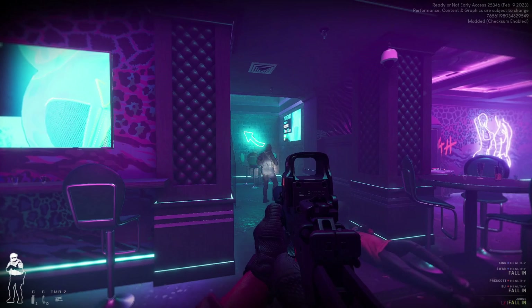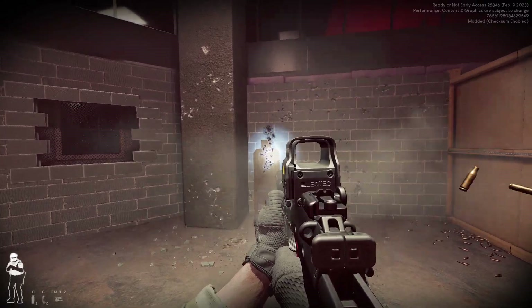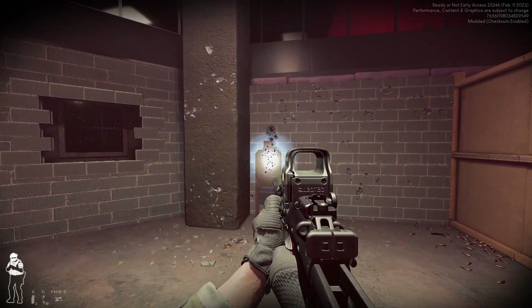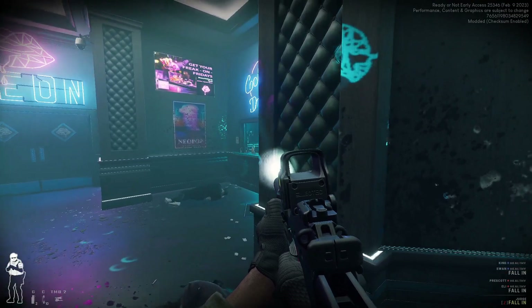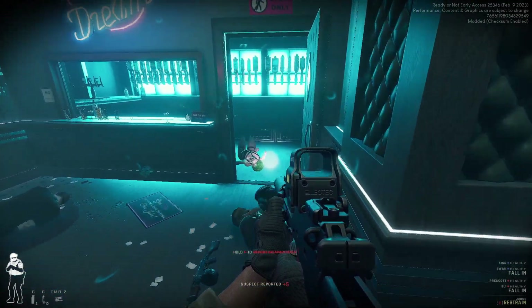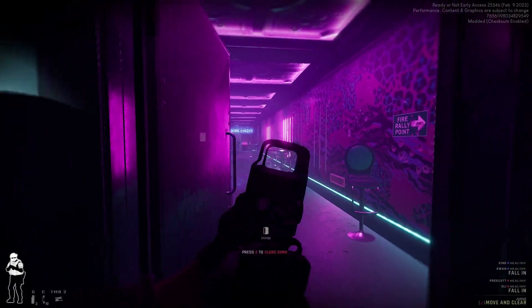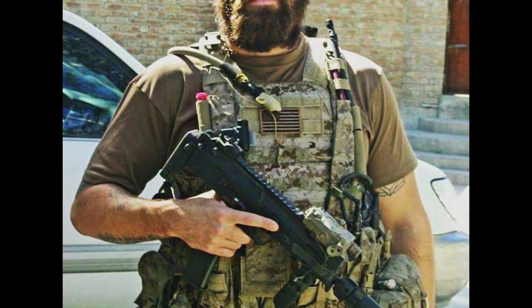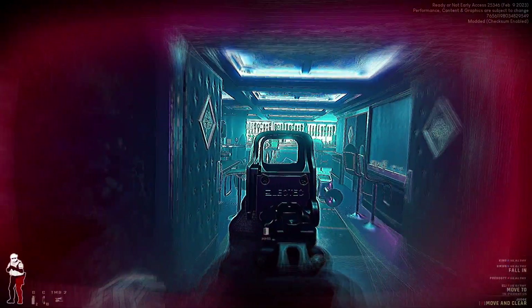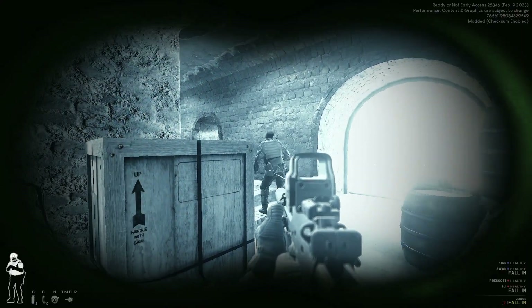Due to the smaller size of the 4.6x30mm, magazines for the MP7 can hold up to 40 rounds. This is higher capacity than most other submachine guns and rifles, which typically hold 30 rounds. Because of these advantages, many law enforcement and military units have chosen this weapon around the world, such as the famous Naval Special Warfare Development Group. A combat weapon with 40-round capacity magazines that can penetrate body armor is an incredibly useful tool in the right circumstance.